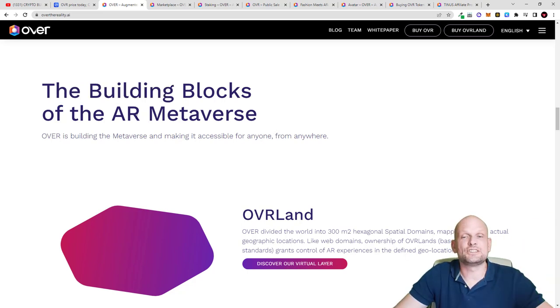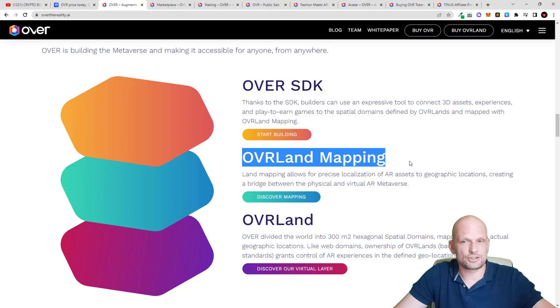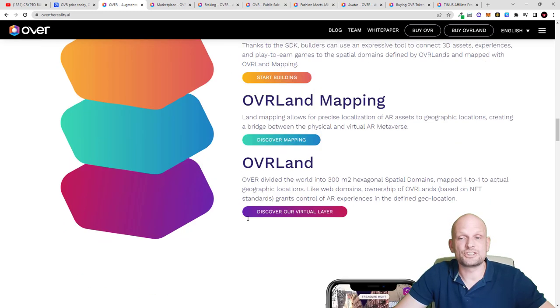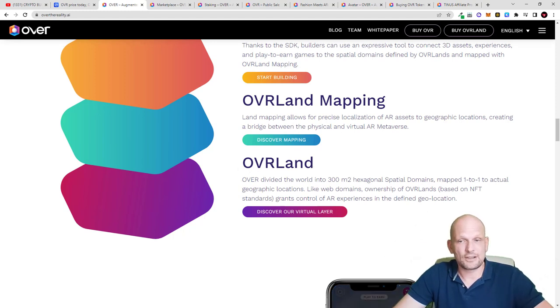You will be able to access other people's lands and the NFTs they've built using augmented reality. This is built on an SDK — OVR Land mapping uses geographic locations. But I wanted to discuss the OVR Land NFT specifically: it is not only about the NFT itself, it is also about a domain name. Each land that is created — for example your 300 square meters — gets a domain, so people can access it through a three-word domain. OVR divided the world into 300 square meter hexagonal spatial domains mapped one-to-one to actual geographic locations.